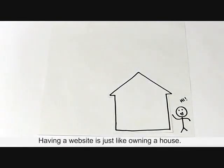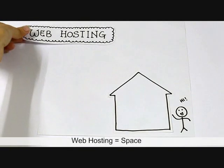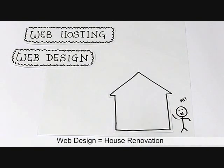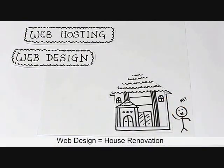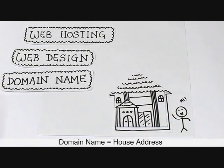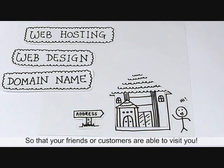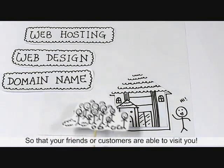In short, having a website is just like owning a house. You need web hosting, which is the space; web design, which is the renovation for your house; and a domain name, which is the address to your house, so that your friends or customers are able to visit you.